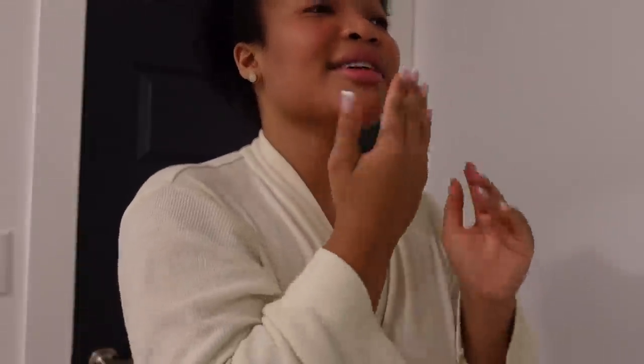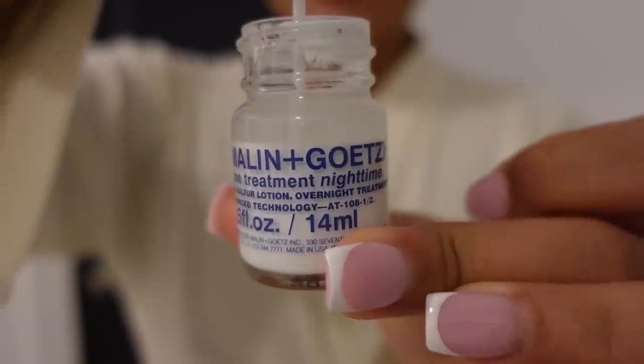I like to pat my serums in to penetrate deep into my pores. I also apply my serum on my neck — don't forget the neck, ladies. When I was overseas I had a little breakout — I think I'm coming on my period because I'm a little emotional this week. I love an acne treatment, so I'm going to apply the acne overnight treatment on a blemish I have.